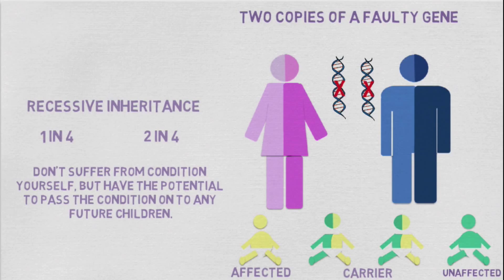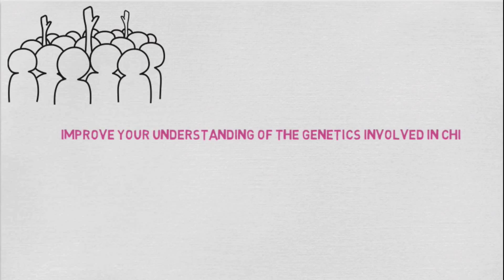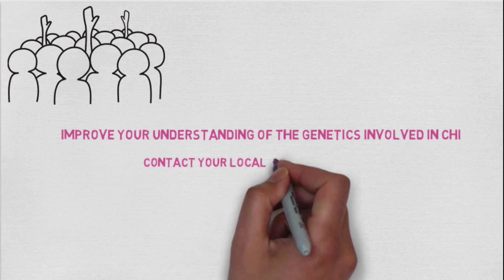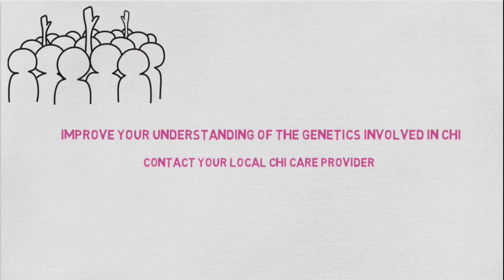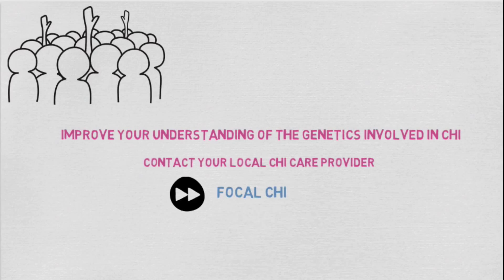I'm Liz, a neuroscience student at the University of Manchester, and hopefully this video will have helped improve your understanding of the genetics involved in CHI. If you still have any unanswered questions, please don't hesitate to contact your local CHI care provider. See the next video to understand more on focal CHI.